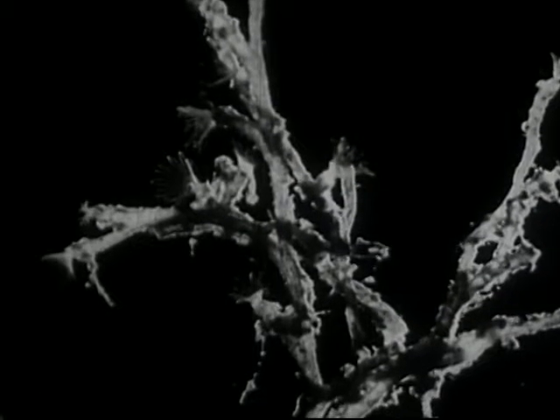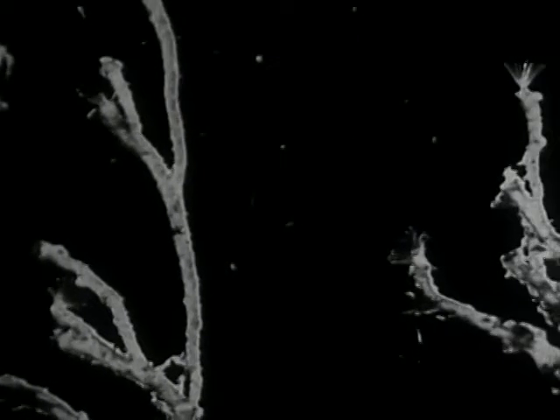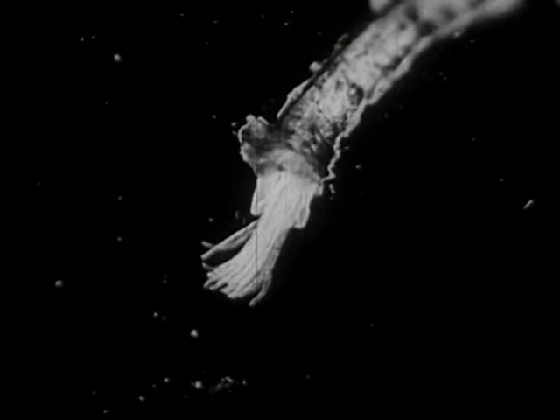These beautiful underwater branches are the homes of tiny animals whose Greek name, Bryozoa, means moss animals. Each animal builds a tube-like house for itself, using secretions from its body. All we ever see of the animal are the organs which come out to catch food.